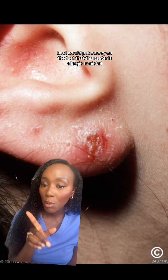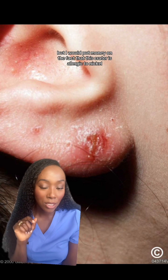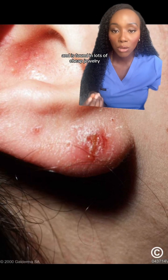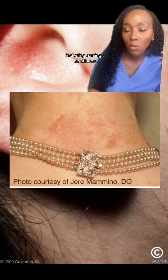Now obviously I don't know for sure, but I would put money on the fact that this creator is allergic to nickel. This is a really common cause of contact allergy and is found in lots of cheap jewelry including earrings, necklaces, watches, and rings.